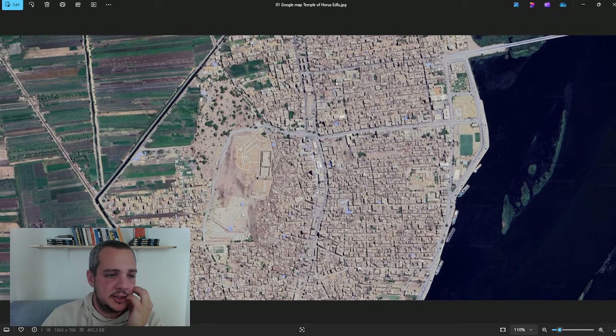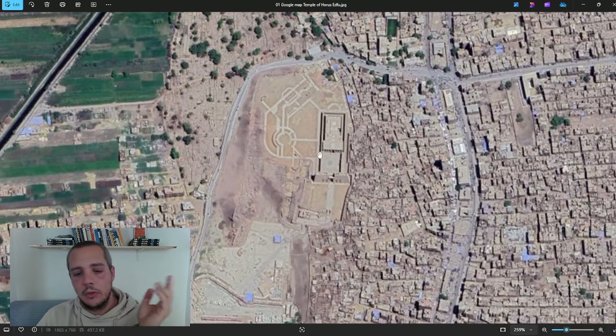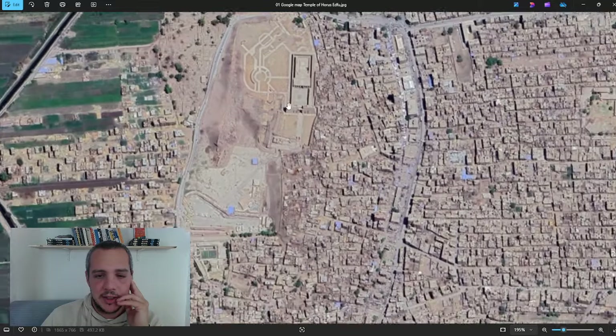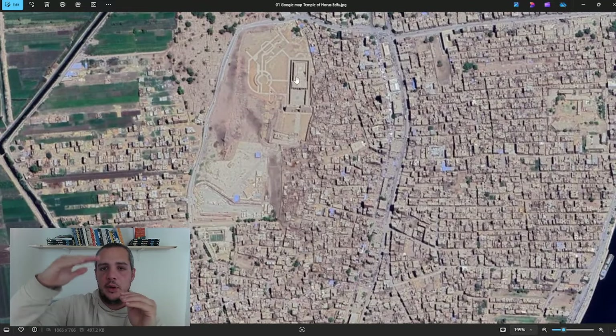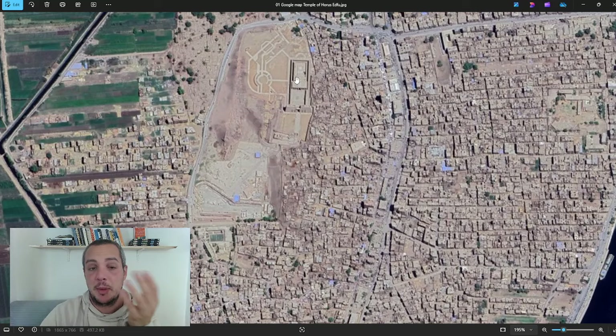What you can see here is the River Nile on the right, the fields on the left, and the city of Edfu as it is today. You can see the Temple of Horus right here. I've never been there, but it seems to me that this part is elevated above the surrounding ground — though maybe I'm wrong.